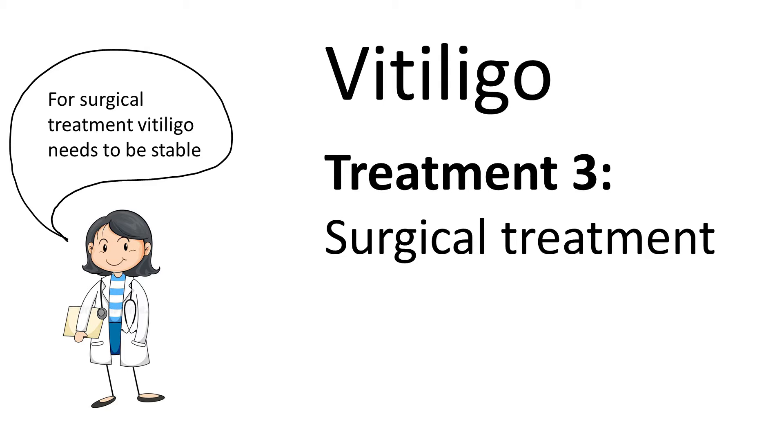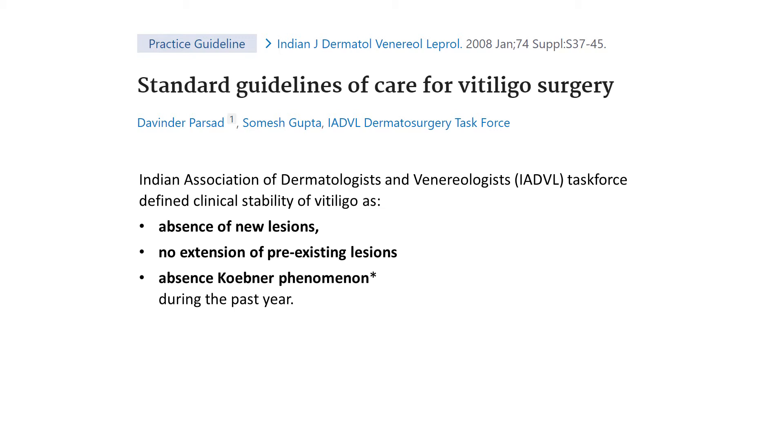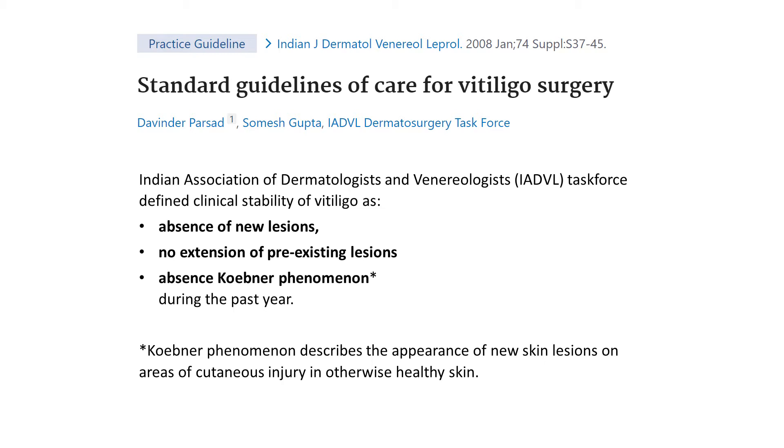What does it mean, stable vitiligo? The Indian Association of Dermatologists and Venereologists Task Force defined clinical stability of vitiligo as absence of new lesions, no extension of pre-existing lesions, and no Koebner phenomenon during the last year. The Koebner phenomenon describes the appearance of new vitiligo lesions in places where you injured yourself.